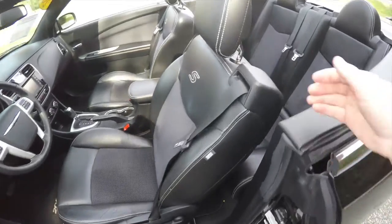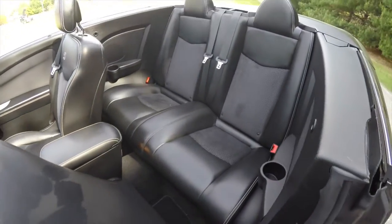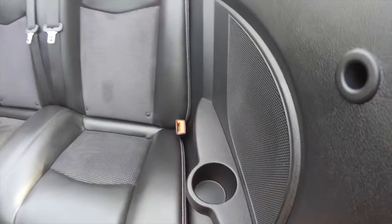To get into the rear seat, just lift up on the lever on the top of the seat. It does seat two across, with inboard seat belts, and rear seat passengers also have their own cup holders.